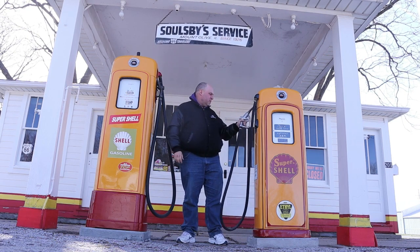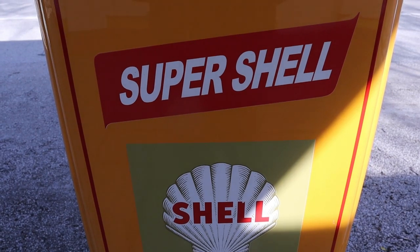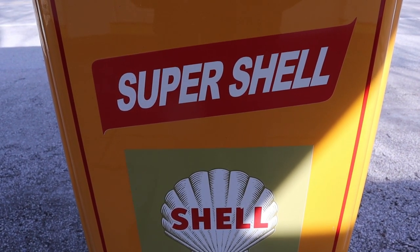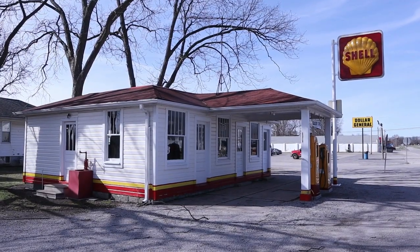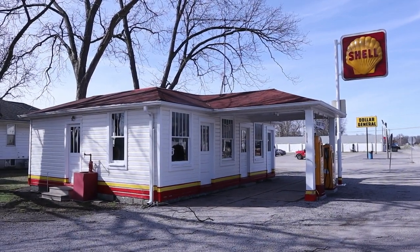Russell and Ola sold the gas station in 1997 to a neighbor, Mike Dragovich. And in the early 2000s, Mr. Dragovich, with some preservation groups, were able to get some grant money and they restored the station to the way that it looked during its heyday. That was Solesby's Service Station, along Illinois Route 66.